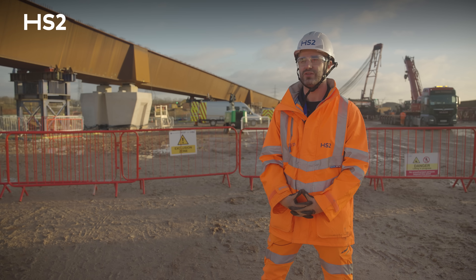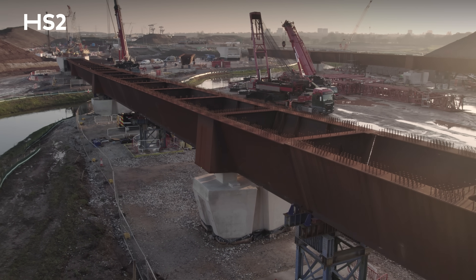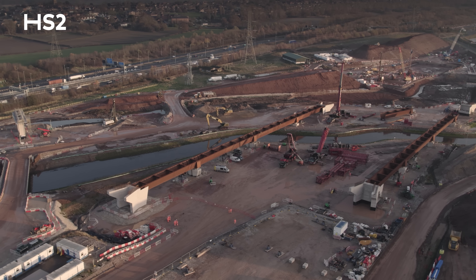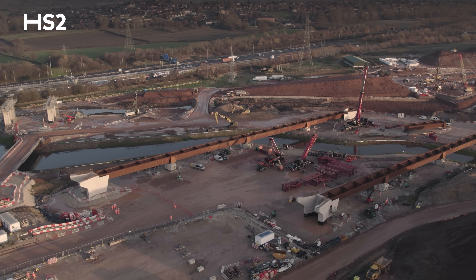Currently we are working on the south side of the asset; however last week we completed the works on the north side of the viaducts. After we land the beams into their final location, we will start installing the parapets and the prefabricated elements that will complete our journey on this asset.